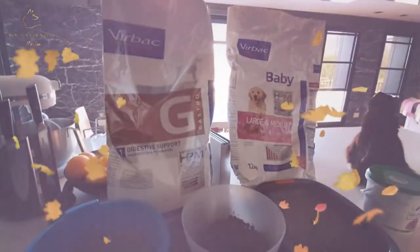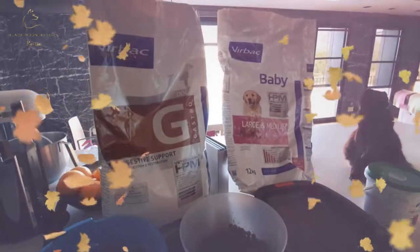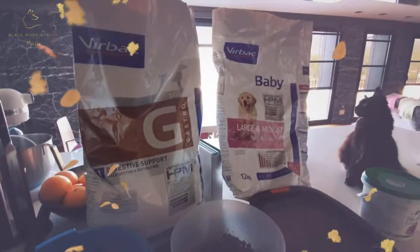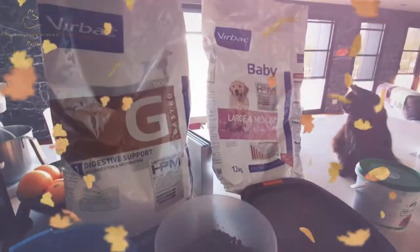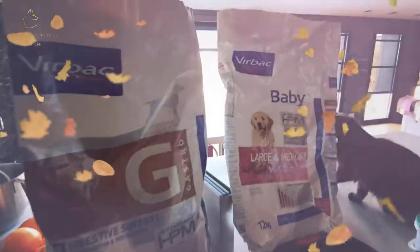If you want to know about these companies, I'm not advertising for them, I just think they're wicked. They're the only companies that seem to have a good effect on the dogs' digestive system that I've tried anyway. I'll tag them in the comments for you.